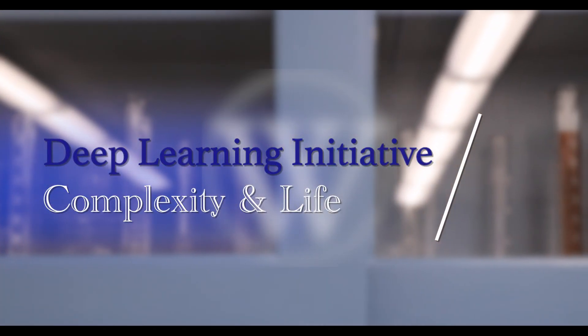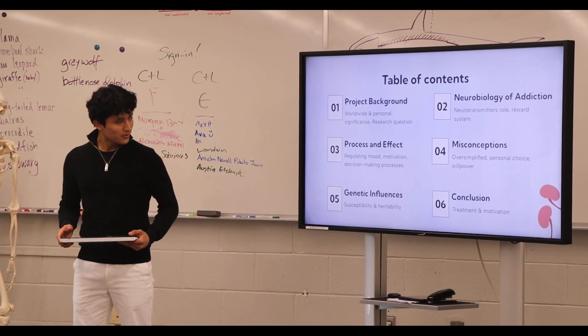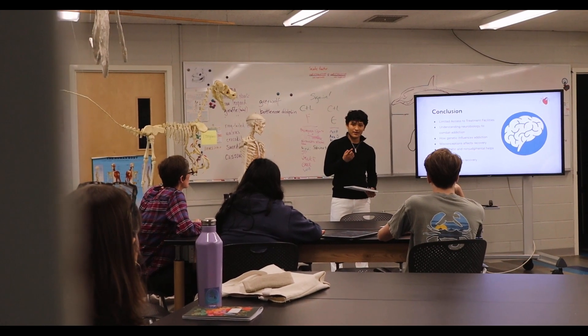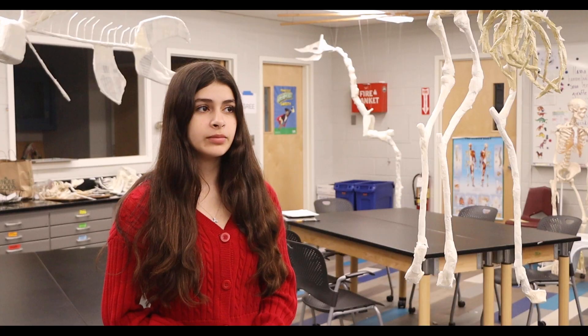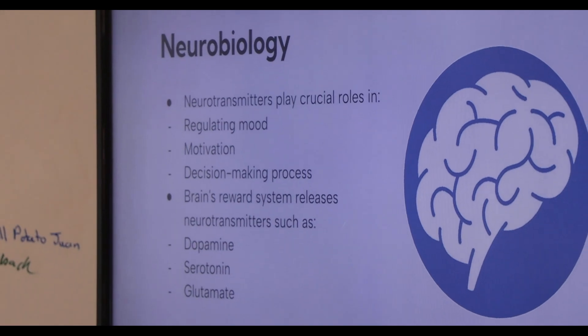DLI Complexity in Life allowed me to practice my independence skills. By going off and doing my own research and self-motivating myself, I was able to practice independence by researching scientific papers and communicating with my teacher effectively. I think it helped me learn how to be more resourceful and also how to manage my time.